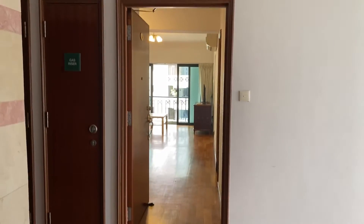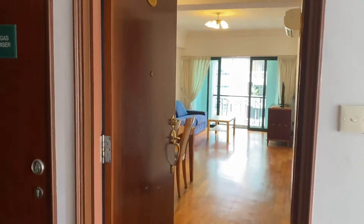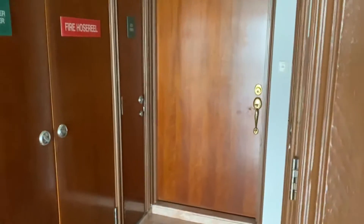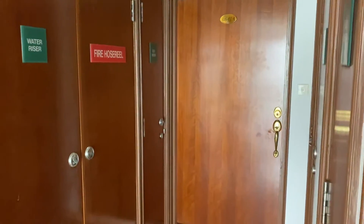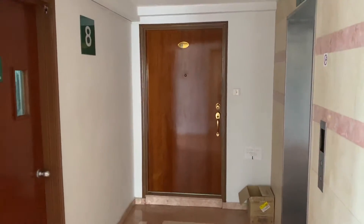Hi, I'm outside the apartment now and I'm going to step into the apartment shortly. This is on the 8th floor and before I do that, I'm going to show you the neighbours. There's another two-roomer there and then another three-roomer at the other side.